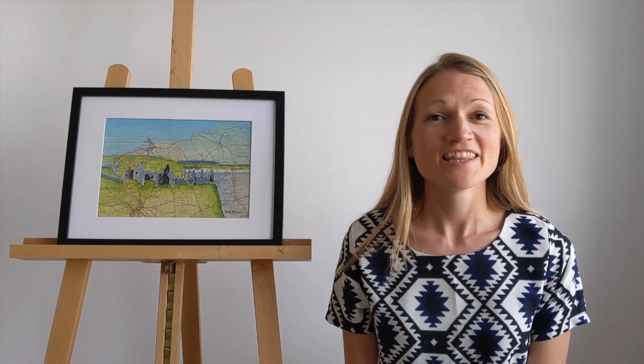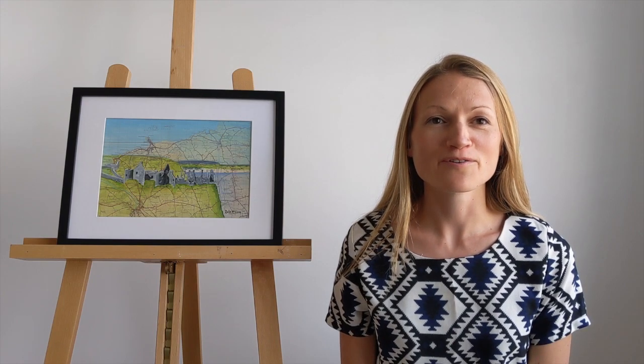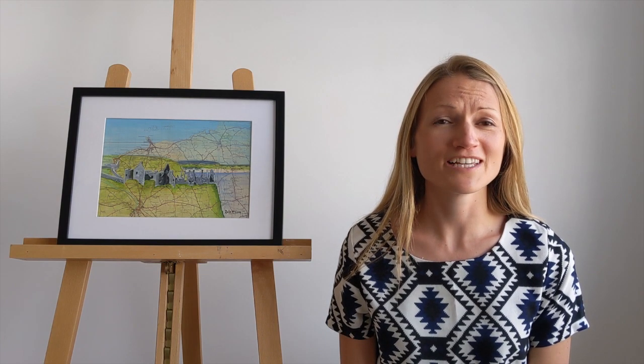Dunluce Castle. This is more than just a castle on a hill. It's a landmark that has stood watching over the gorgeous Causeway Coast for over 500 years. It's witnessed battle, it's witnessed the worst of the elements of the Atlantic Ocean.